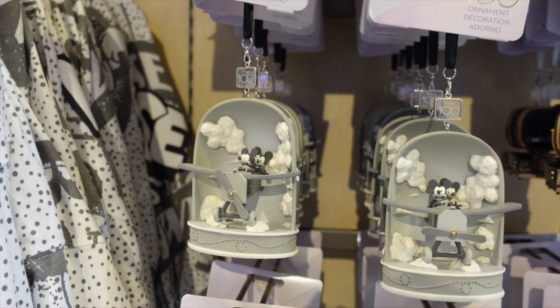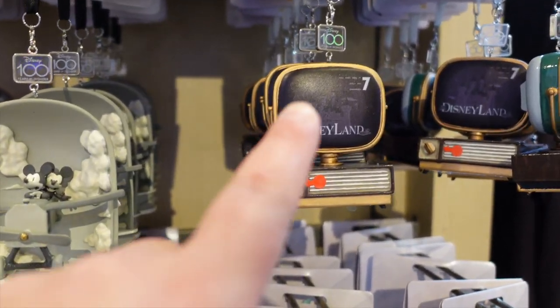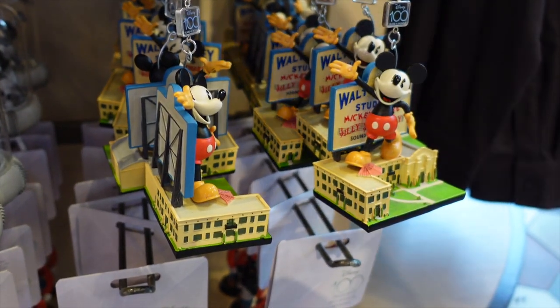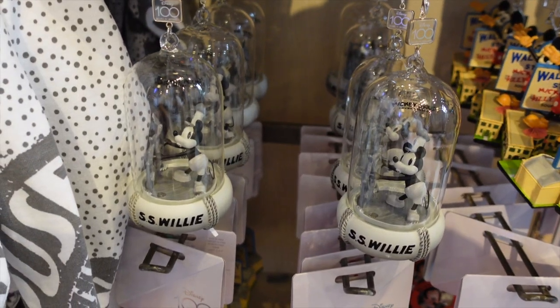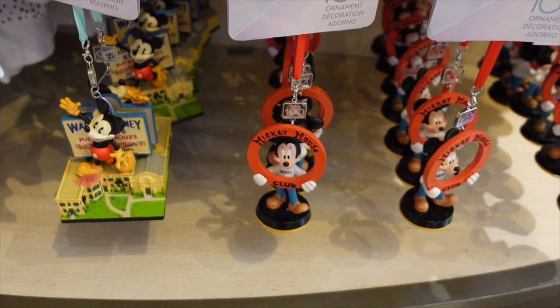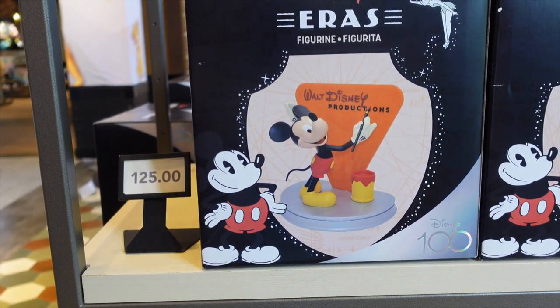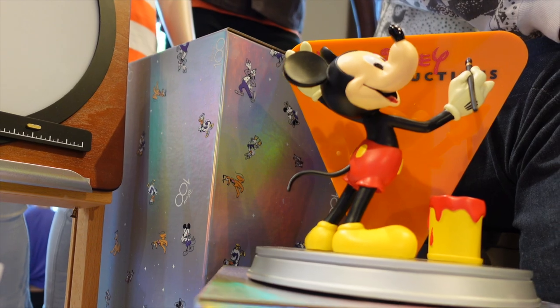Moving on to the Disney 100 Ornament Collection — there's a wide variety. I think my personal favorite is one that features Walt Disney Studios Mickey on the bottom, a Steamboat Willie, and a vintage Mickey Mouse down below.